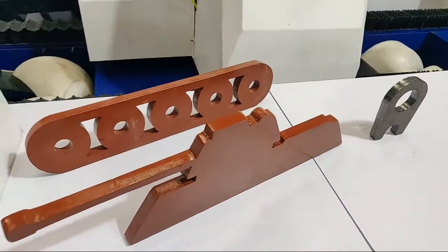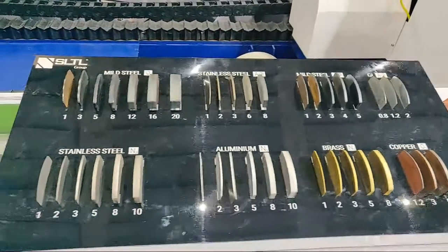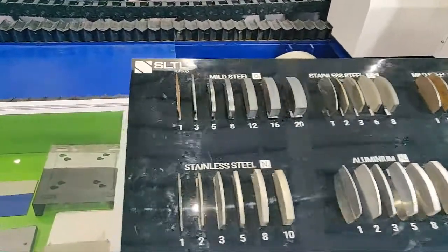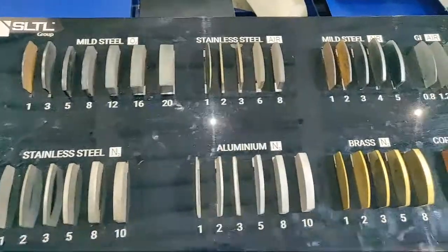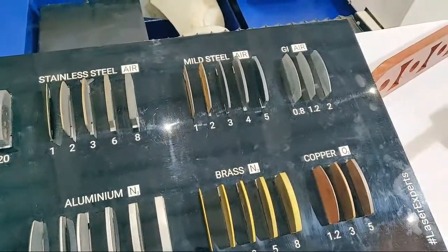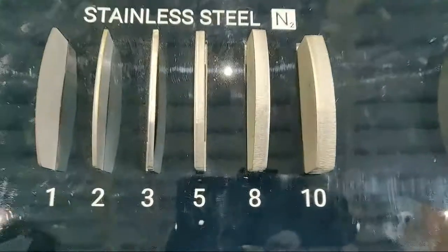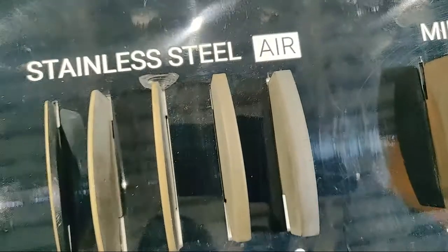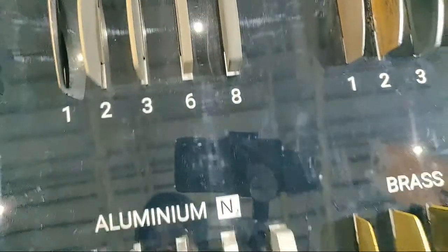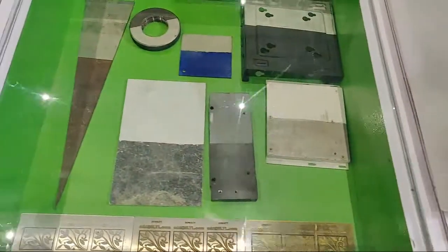Here we have a chart showing different gas reactions based on different materials. For example, stainless steel when cut with nitrogen gives a perfect surface finish, while stainless steel when cut with air or oxygen gives oxidation, which hampers the material surface and finish.